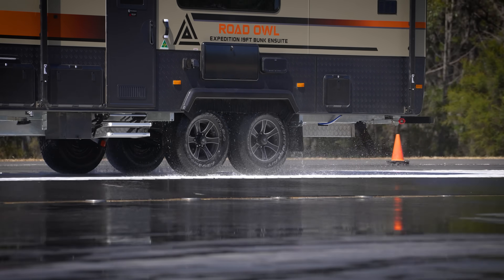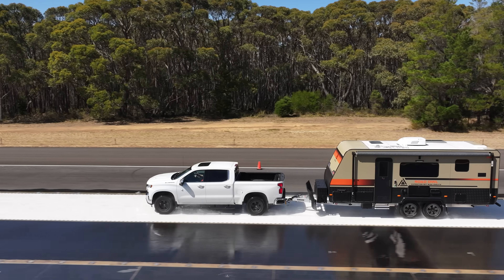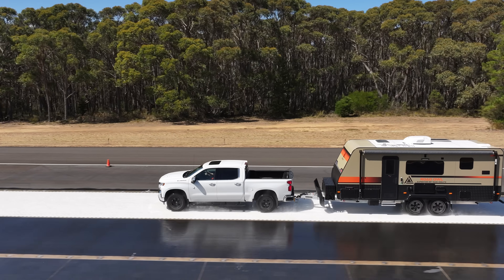Anti-lock braking makes the most of the traction afforded by a CruiseMaster independent suspension by allowing you to minimise the stopping distance on low-friction surfaces.